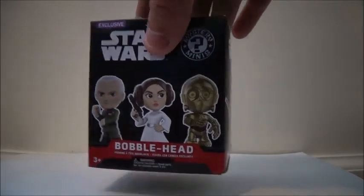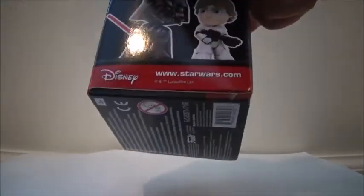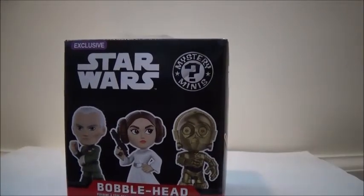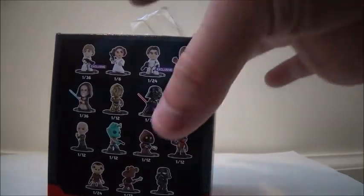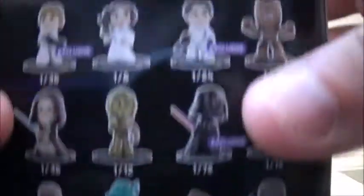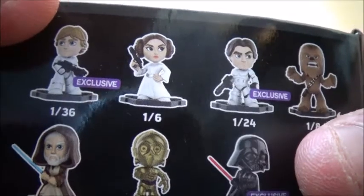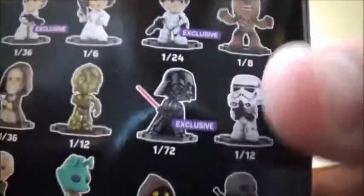Let's go ahead and take a look at the box. As you can see, there are some characters all over the box — that side, that side, and the bottom. I got mine at GameStop; these are a GameStop exclusive. There are three different exclusives, I believe, including GameStop, Hot Topic, and Walmart. Looking at the chances, Luke in Stormtrooper is an exclusive, there's Vader, and then Han as the Stormtrooper is exclusive.